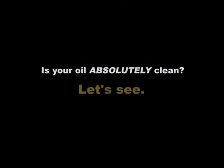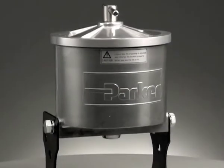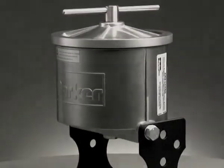Let's see what your oil delivery system would look like if you installed a Racor Absolute Oil Cleaner. The following demonstration compares the Racor Absolute Bypass Oil Cleaner against a standard full-flow filter, like one you might find on any vehicle lubricating system.